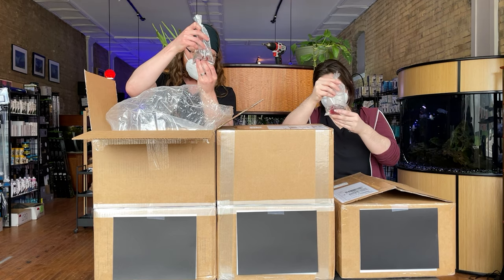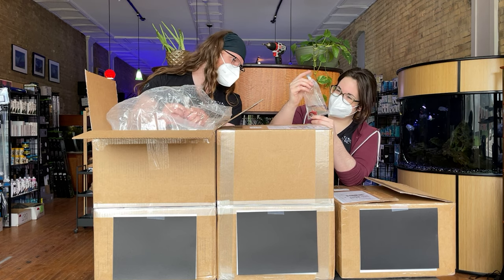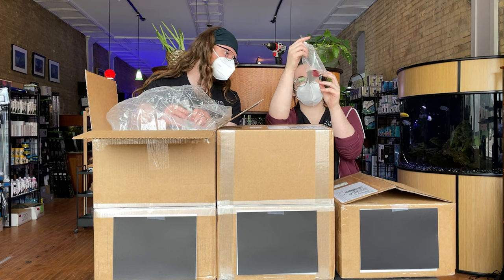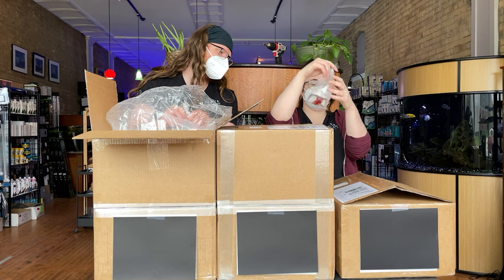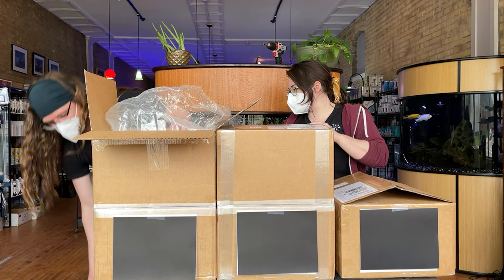Here's a fancy copper betta. How does he look? Pretty copper, pretty fancy. This one is a half moon but he's a nice pink. He's blushing! I love when they kind of make eye contact with you in the bag.